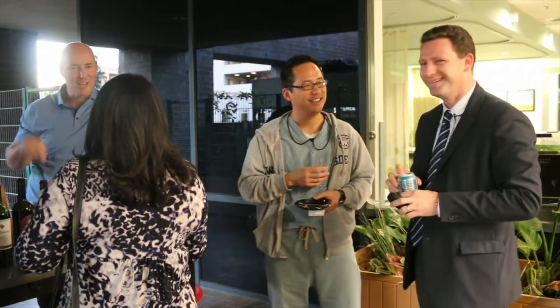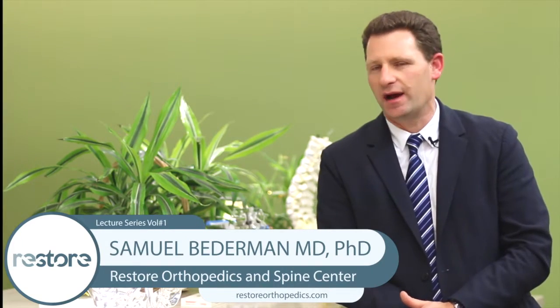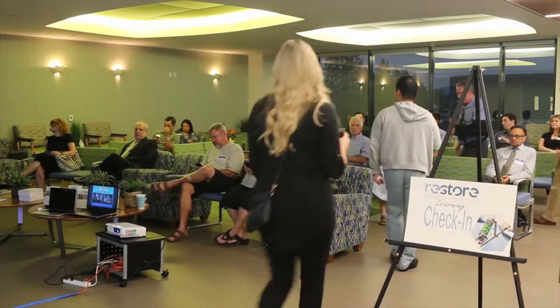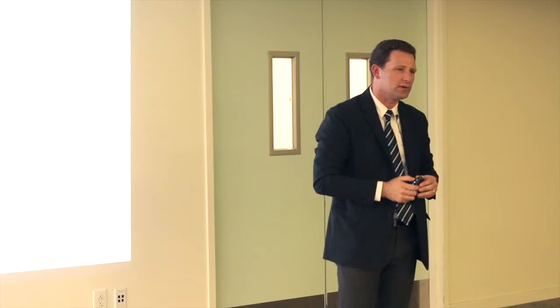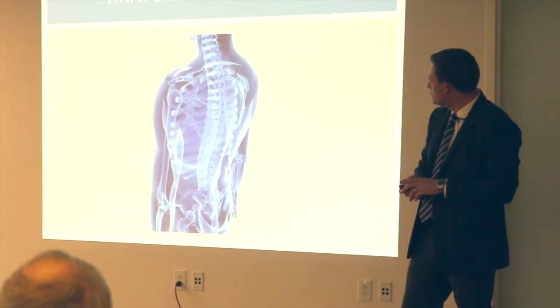I'm Sam Biederman. I'm an orthopedic spine surgeon here at Restore Orthopedics and Spine. I specialize primarily in scoliosis and spinal deformities in adults and in children. Tonight we're here for the first lecture series at Restore Orthopedics and Spine — a learning series talking about spine surgery, spinal conditions, and some new innovations in treatment.